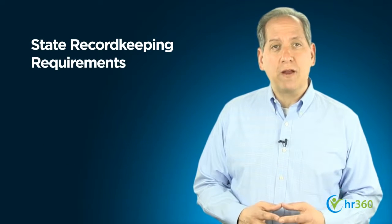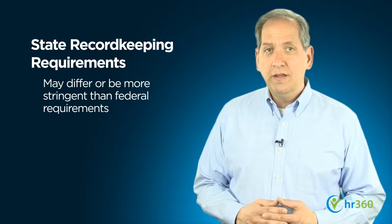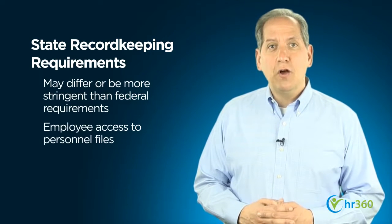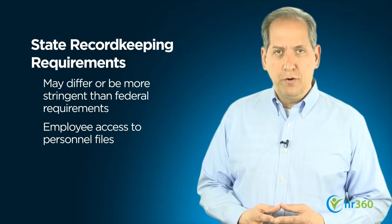Individual states have their own record-keeping requirements that may be more detailed or stringent than the federal ones. States may also mandate certain procedures and rules regarding employee access to personnel files. Indeed, employee record-keeping can be complex, which brings us to our list of do's and don'ts, which can help you get started.